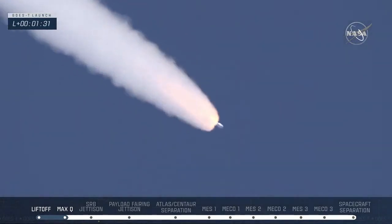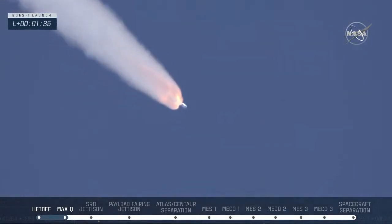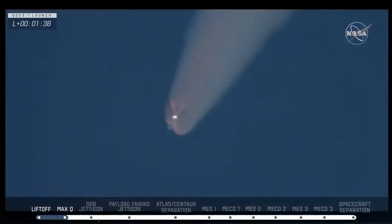Now at 90 seconds into flight. ULA's Atlas V rocket weighs just one half of what it did at launch, burning propellants at a rate of more than 2,600 pounds per second. In 10 seconds, those solid rocket motors on the side will cut off.